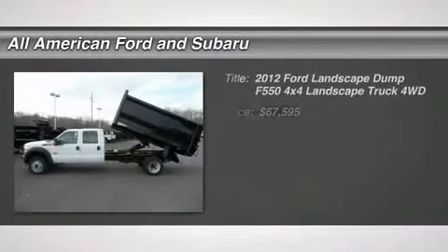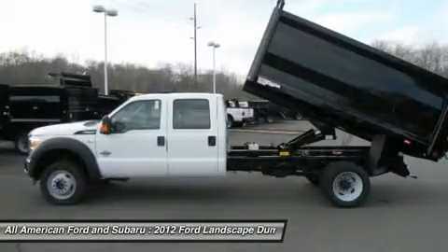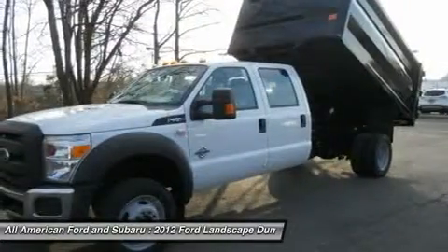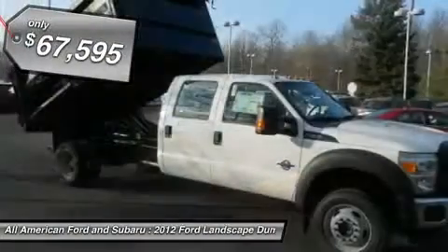The 2012 Ford F-550 Super Duty. The Ford Super Duty F-550 is a real work truck built with Ford tradition for reliability, safety, and comfort. This heavy-duty work truck is ready to tackle the most demanding jobs and is priced below $70,000.